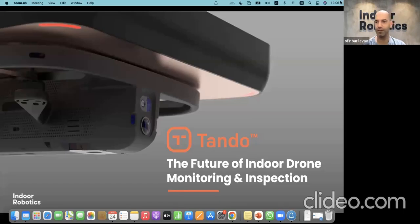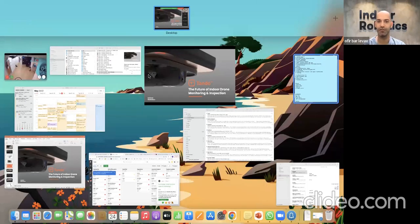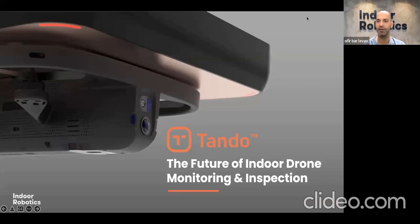Hi everyone, thanks for your time and the opportunity to present Tando to you today. As Barbara mentioned, my name is Ophir Barlevav, I'm based in Tel Aviv in Israel, and today we're going to cover some basics around the Tando indoor autonomous drone systems, and I'm also hoping to be able to show you a live demo of the system that I'm going to operate from my laptop today.